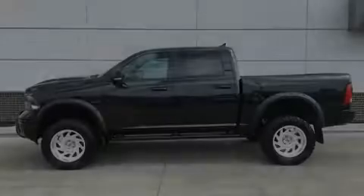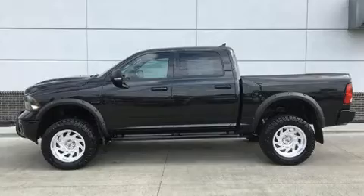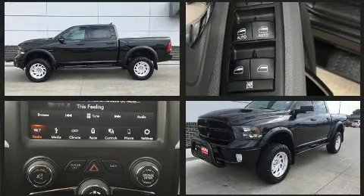Introducing the 2018 Ram 1500. With fewer than 45,000 miles on the odometer, this pre-owned model still has plenty of miles remaining as reliable transportation.